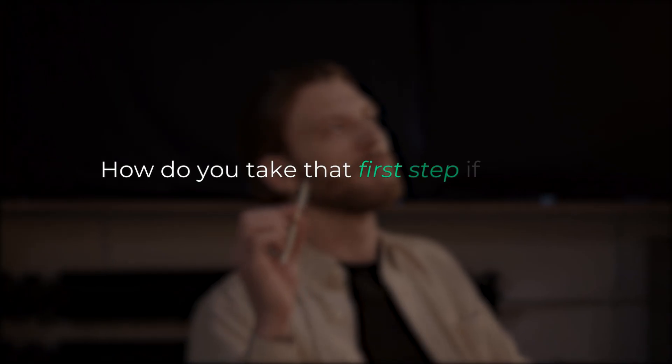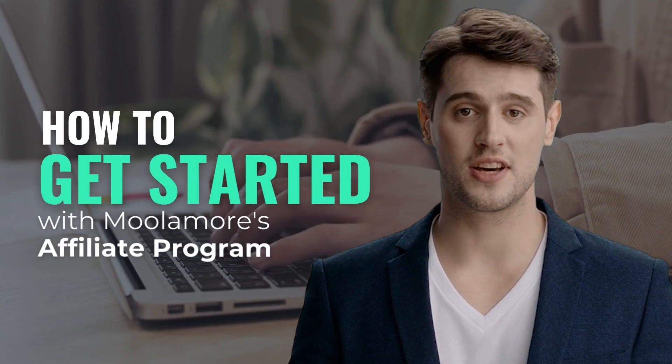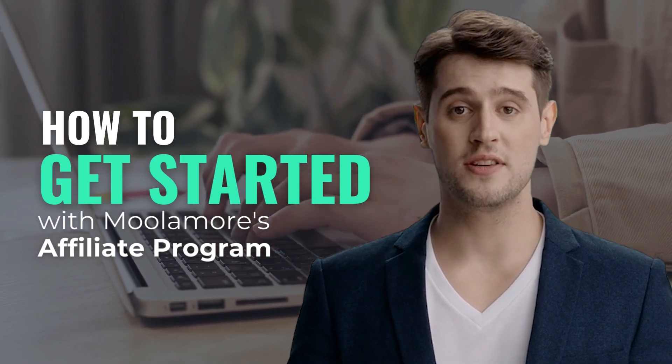You'll also reap generous rewards for each referral you make. But the question is, how do you take that first step? If you are unsure how this industry works, fear not. In this video, we will discuss everything you need to know about getting started with Moolamore's affiliate program and making the most of this incredible and lucrative opportunity.